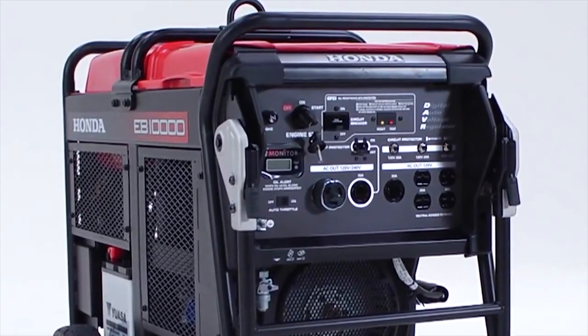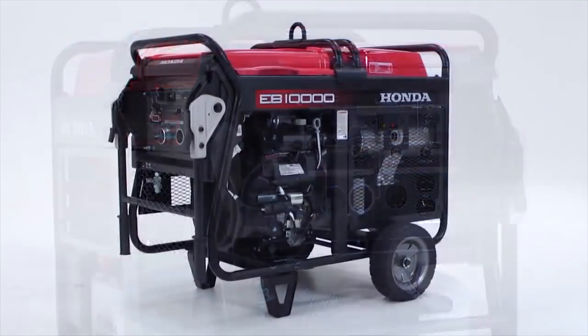The EB10000 uses a digital automatic voltage regulation system to ensure stable on-site power for tools and other equipment.